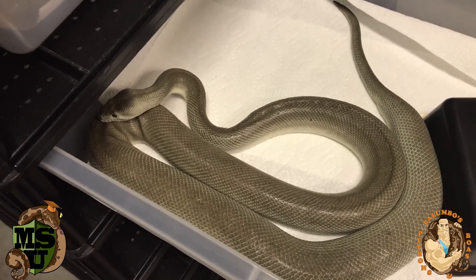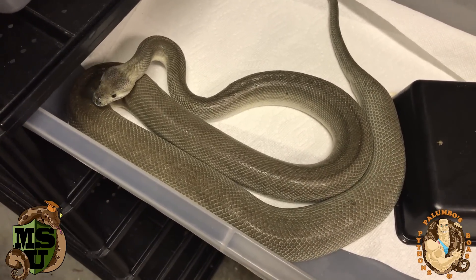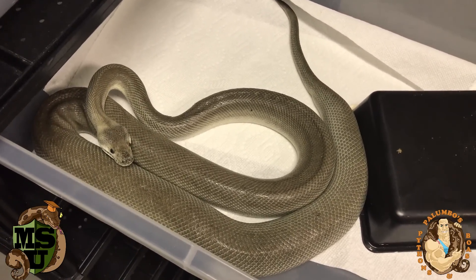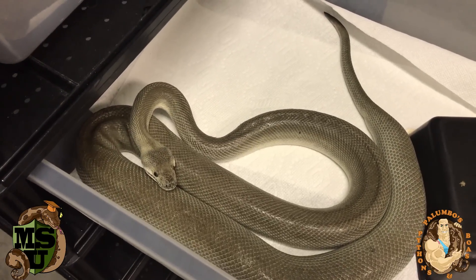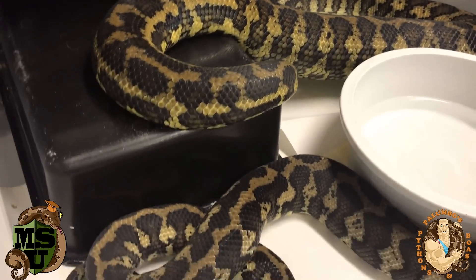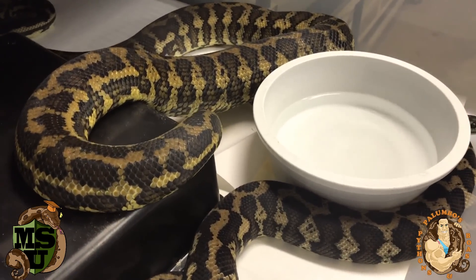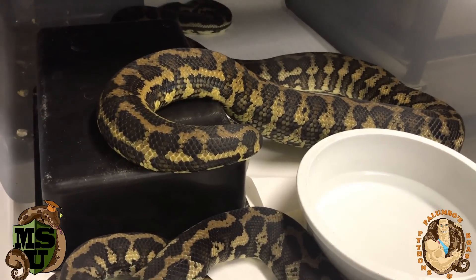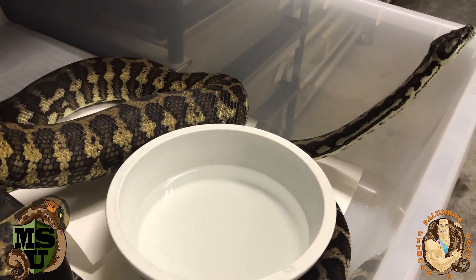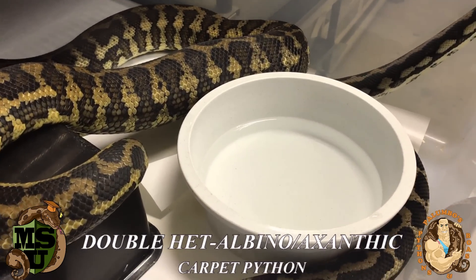I'm also breeding a pair of double hets — het for axanthic and het for albino — and I'm going to show you them in a minute. Their offspring may at some point breed with this super zebra. This is my most exciting carpet breeding of the year. I've never produced a single carpet python baby yet; this is going to be my first year, because I bought all these snakes when they were really young three years ago and have been growing them up. This is exciting because both snakes are het for both axanthic and albino — they're double het for what we call a snow carpet.